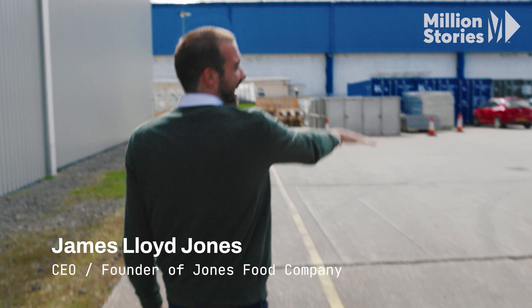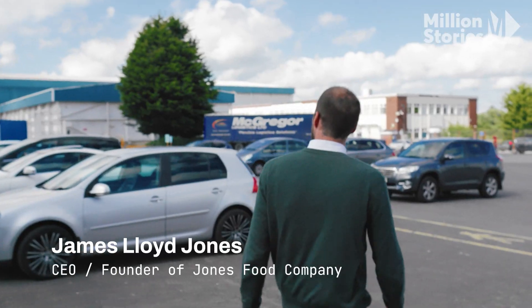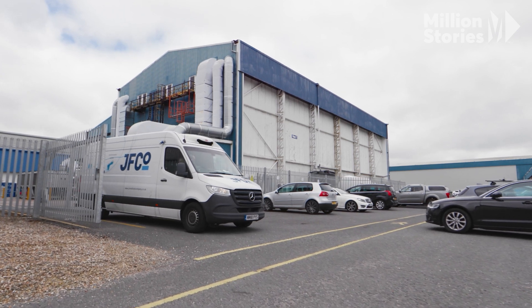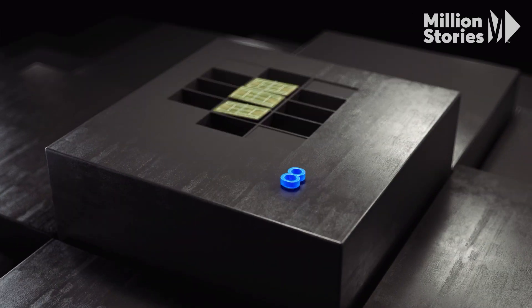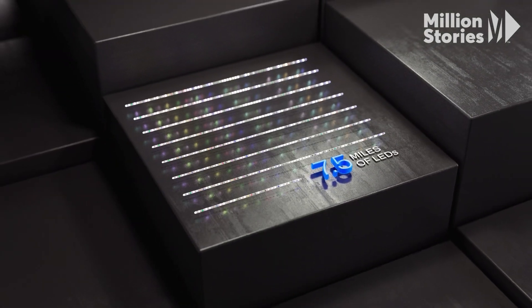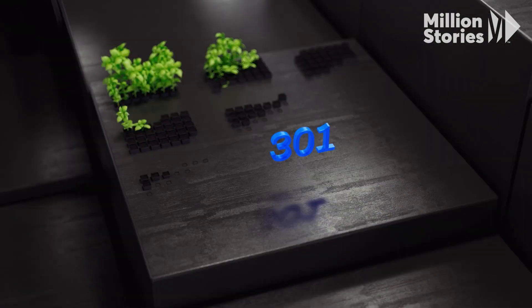This is James Lloyd-Jones, the CEO and founder of Jones Food Company. You can sort of see the size of the sites — he runs the largest vertical farm in Europe. He has 26 tennis courts of growing space, 7.5 miles of LED lights, and grows fresh produce 365 days a year. It was an overnight success story in 14 years of lessons learned up to this point.